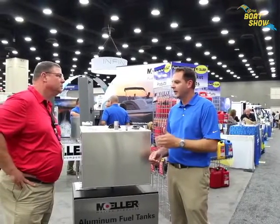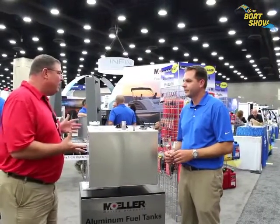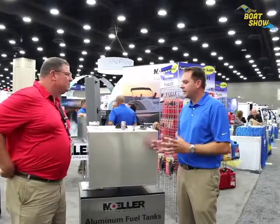Aluminum tanks for the marine market have been around a long time, but for Moeller we use them a lot for replacement customers — guys that are redoing a boat, pulling out old fiberglass tanks. We all know about ethanol, and ethanol has torn apart fiberglass tanks, so aluminum is a great option to get a custom tank built for a customer that fits in their boat. All of our aluminum tanks are NMMA and CE certified, so we meet the highest regulations out there.